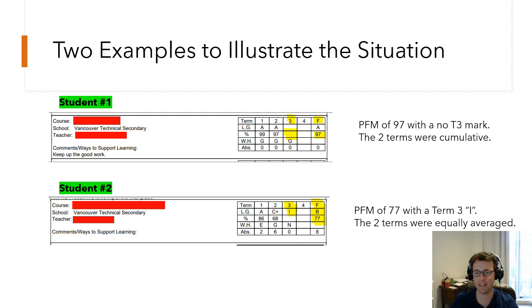Some teachers may weigh terms differently, so it's possible your PFM won't land exactly in the middle. You can do the same calculation yourself to check. What you can guarantee is that the provisional final mark will fall between the two term marks by nature. So your PFM will be either like student one — the second term mark carried forward — or like student two — an average of the two terms. Term three does not count toward the PFM; it is only based on all work done up until spring break at the end of term two.